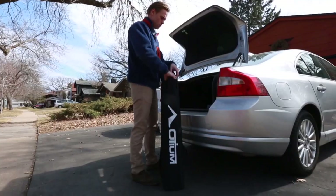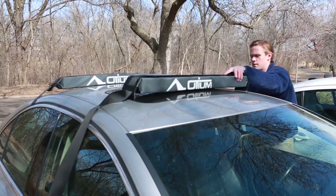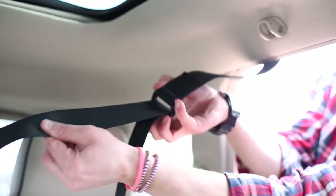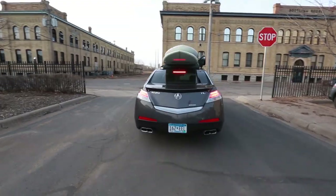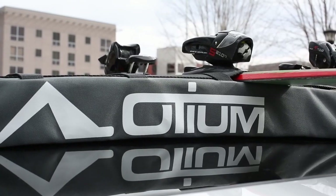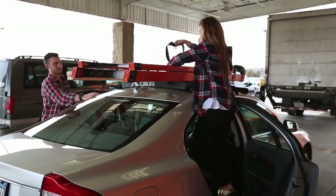Unlike traditional cumbersome roof racks, the OGM Soft Vehicle Rack is a breeze to install using the included extra-strength 10-foot-long straps. The total kit also comes with two blocks, a microfiber cleaning cloth, and a carrying case to ease the 4-pound load. Have the freedom to explore with the OGM Soft Vehicle Rack.